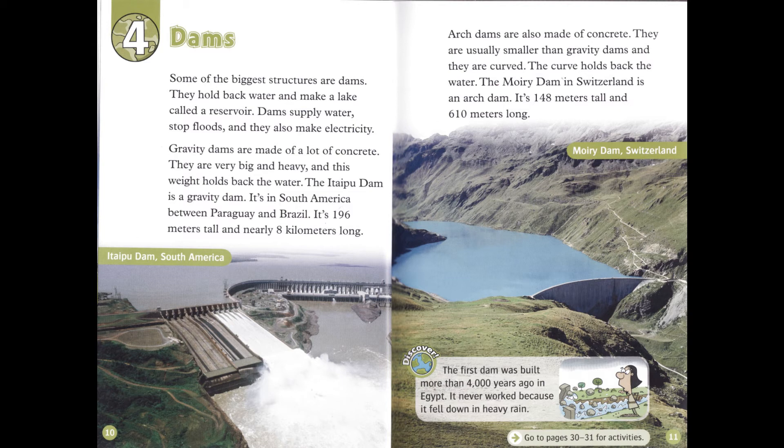The Moiri Dam in Switzerland is an arch dam. It's 148 meters tall and 610 meters long. The first dam was built more than 4,000 years ago in Egypt. It never worked because it fell down in heavy rain.